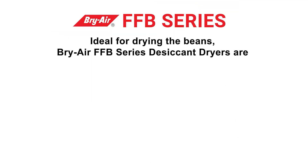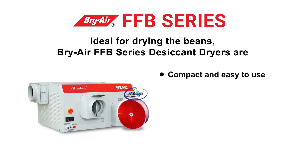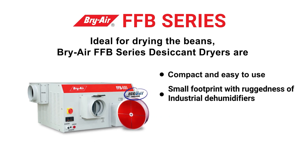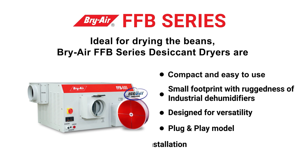The Briar FFB series is ideal for drying beans. Briar FFB series desiccant dryers are compact and easy to use, with a small footprint combined with the ruggedness of industrial dehumidifiers. They are designed for versatility with a plug-and-play model, allowing for quick delivery and installation.